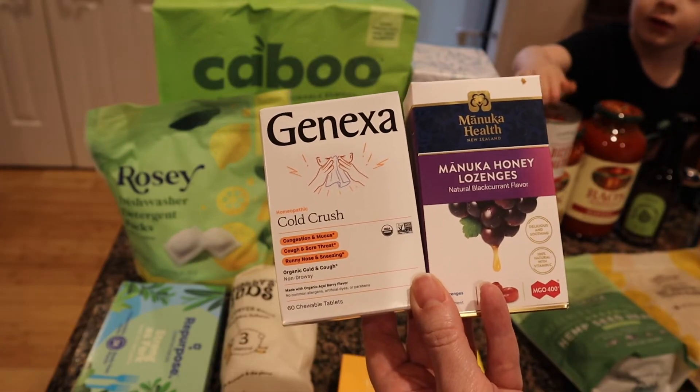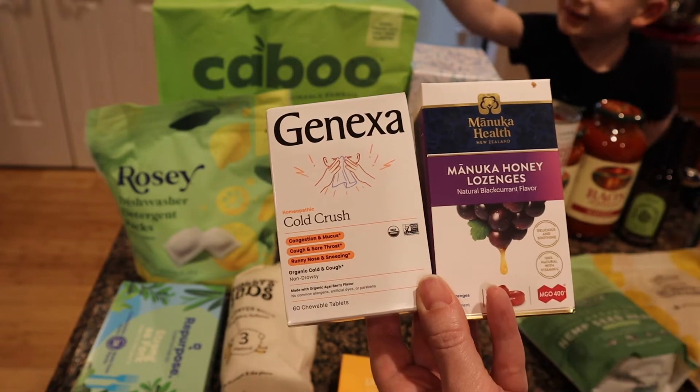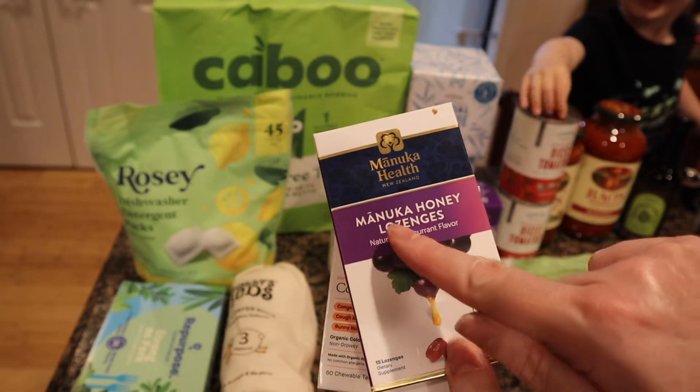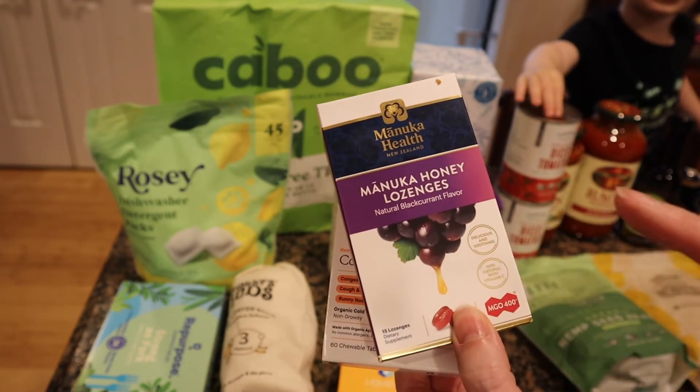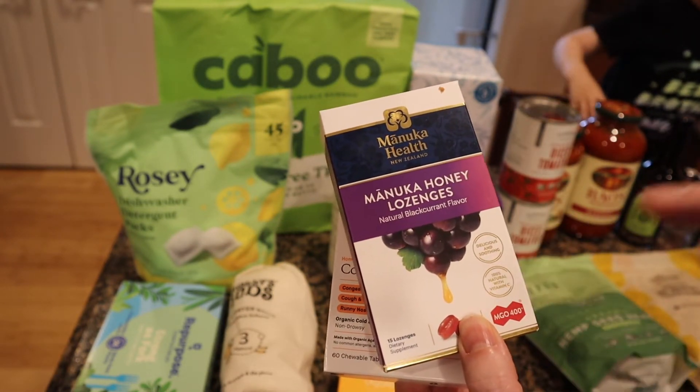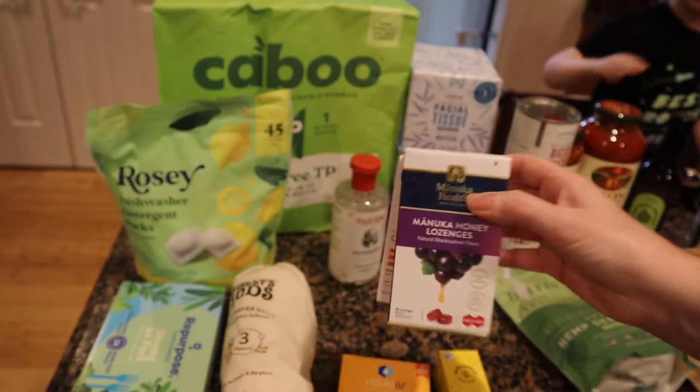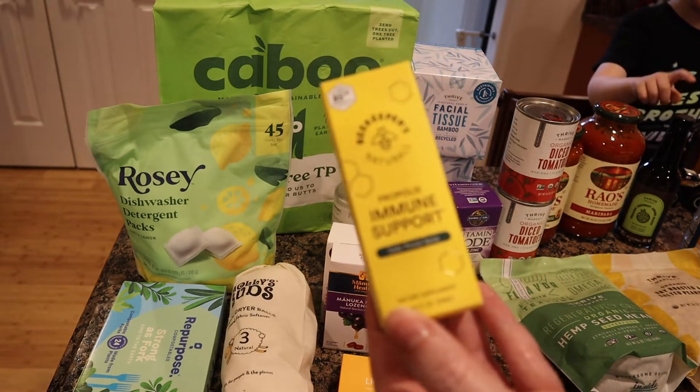This is Cold Crush — I used to get Cold Calm but Bobby recommended this one. I'll link the video if I can find it. I also got this brand of honey, which is supposed to be very good for you, and some cough drops for Matt. Nobody's sick right now, I just wanted to be prepared.